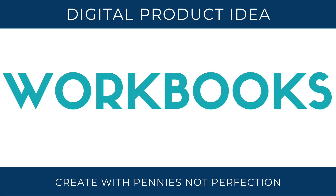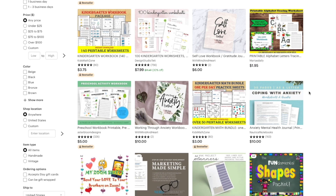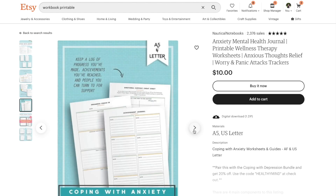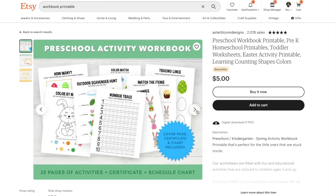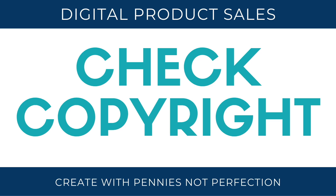Next, workbooks. If you know how to guide someone through a process to achieve a certain result, you can create a workbook on that. You can also do educational workbooks — things that help children learn a skill, learn a certain grade level, or preschool activity workbooks. There are all sorts of workbook ideas that are basically just activity sheets put together. That's a huge list but hopefully gives you something to sell.